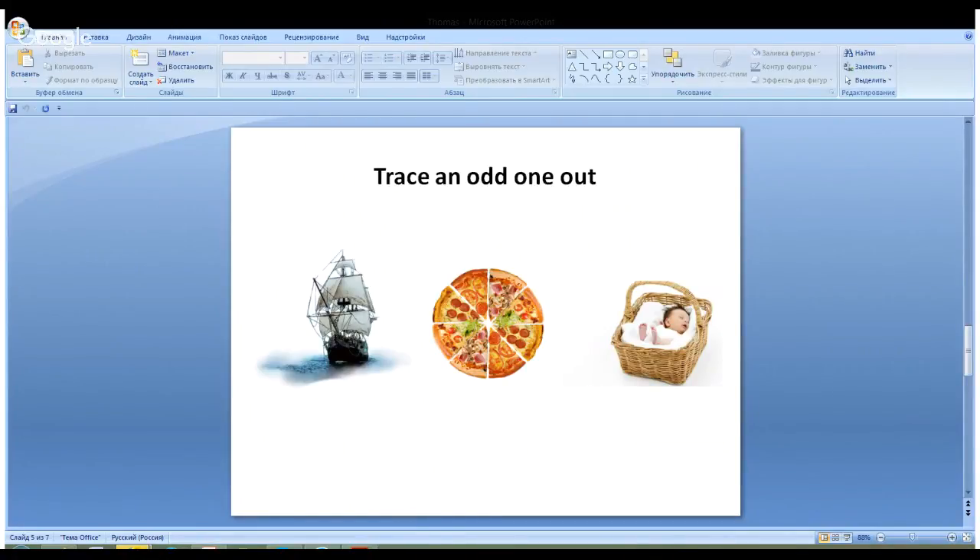Can you find the odd one out — the object that is not connected to the personality of Captain Thomas Coram? Is it a sheep, a pizza, or a baby in a basket? The right answer is pizza. We know that Thomas Coram was a sailor, so sheep have something in common with his personality. And we know he was a donator and the founder of a hospital for kids who couldn't be brought up by their moms — so the baby in a basket also relates to him. But pizza? That's the odd one out.